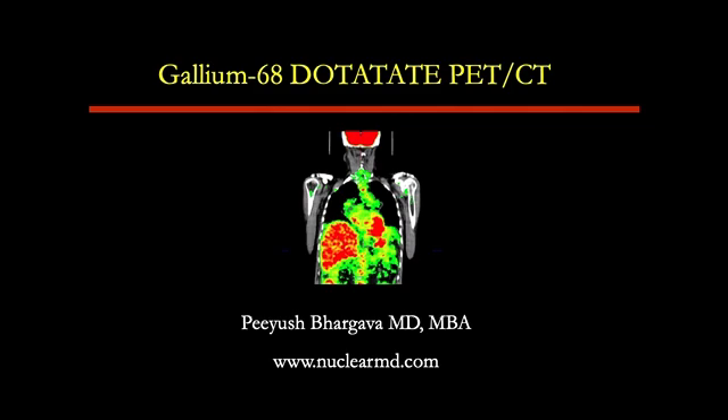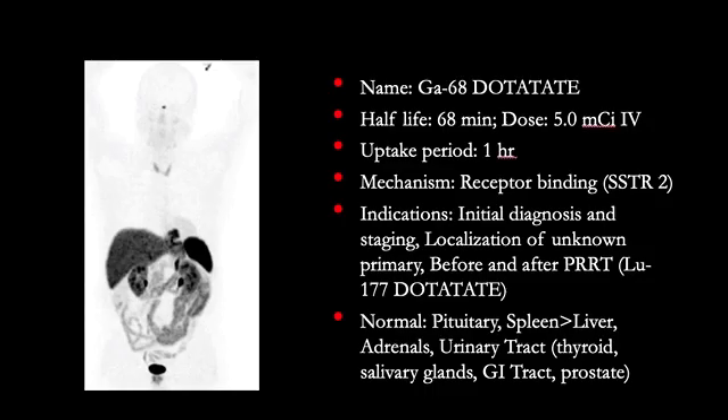Hi, this is Piyush Bhargava, and this short video is about Gallium-68 DOTAT-8 PET-CT. Before we look at some cases, let's start by reviewing some basic information about this study.